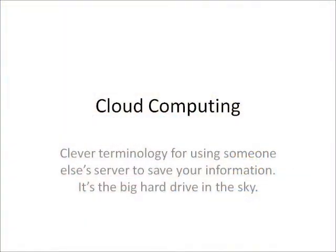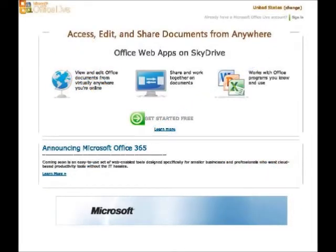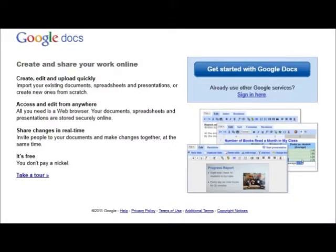There are dozens of companies offering cloud computing services. Some provide a small amount of space for free, then offer several levels of paid service. There are also several free services that provide plenty of space and options perfectly suited for small businesses or nonprofits.